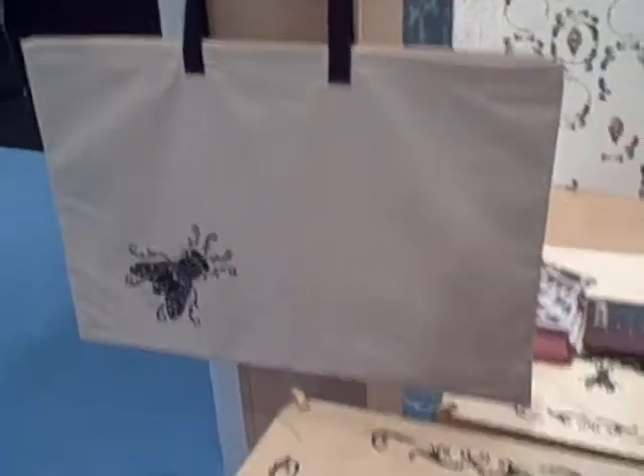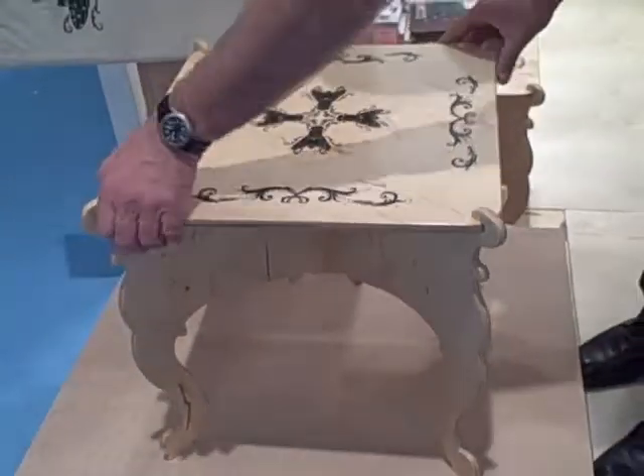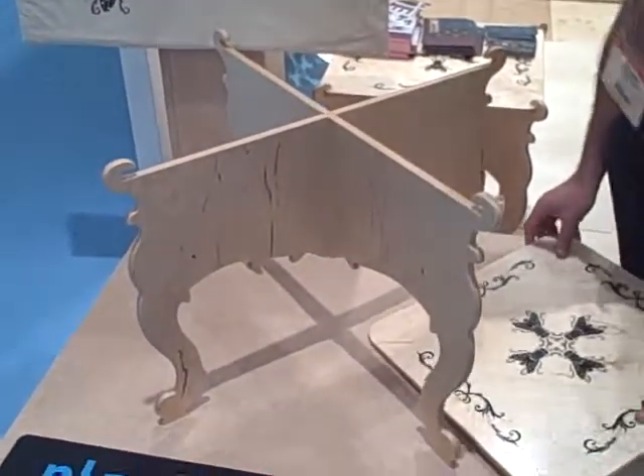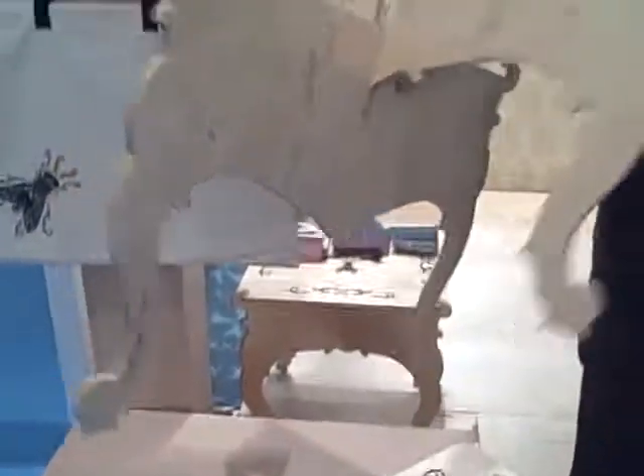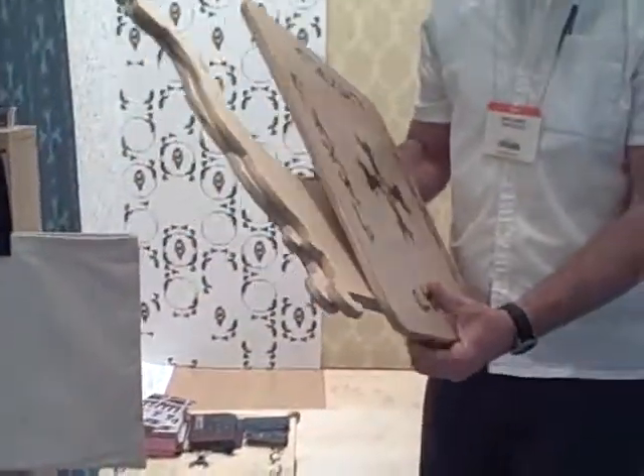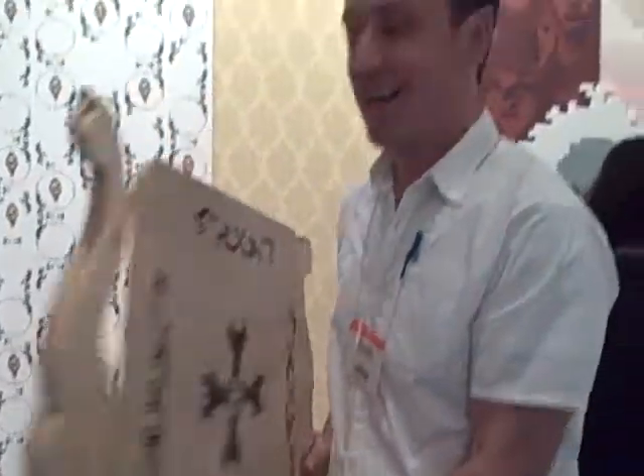There's the bag, and here's the table. The top comes off, and it's ready to go. Excellent.